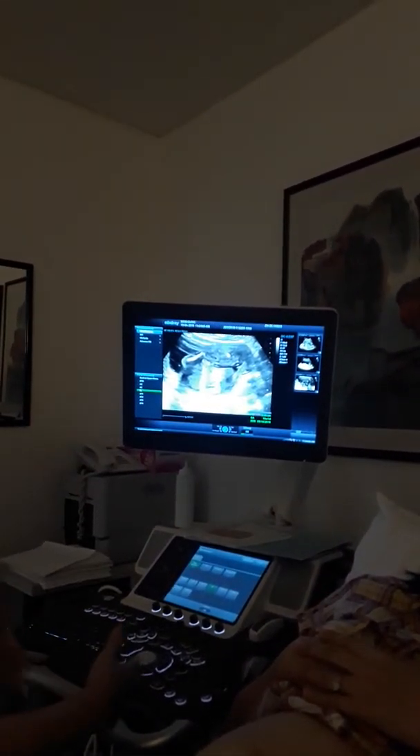16 weeks also, 169 grams — the weight of the baby at 16 weeks. So everything is on track.